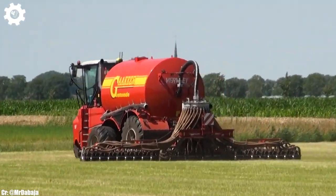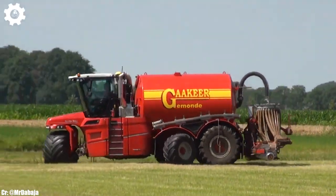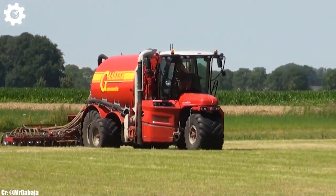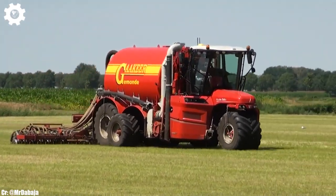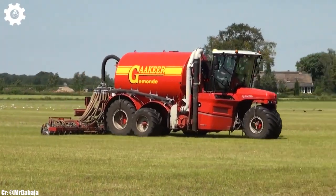Inside the comfortable and operator-focused cab, users experience a spacious workspace designed to minimize fatigue during long hours of operation. The intuitive control panel and advanced monitoring systems simplify the complex task of slurry spreading, while excellent visibility ensures safe and efficient operation.